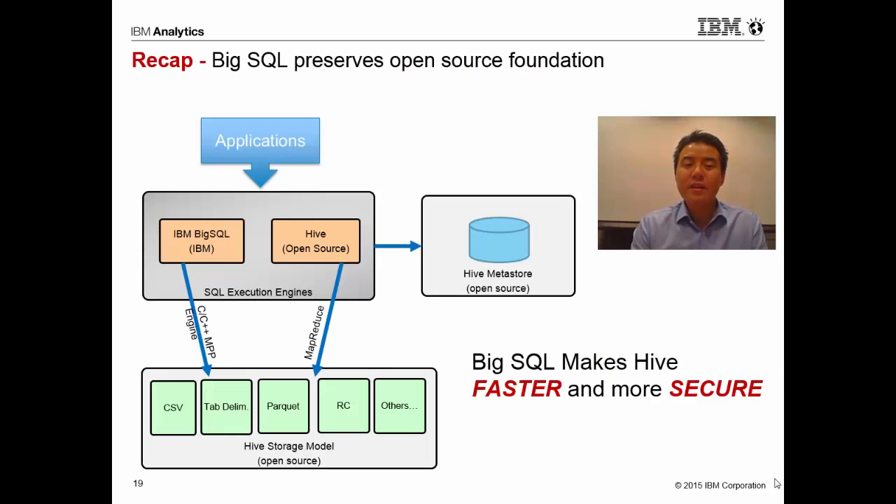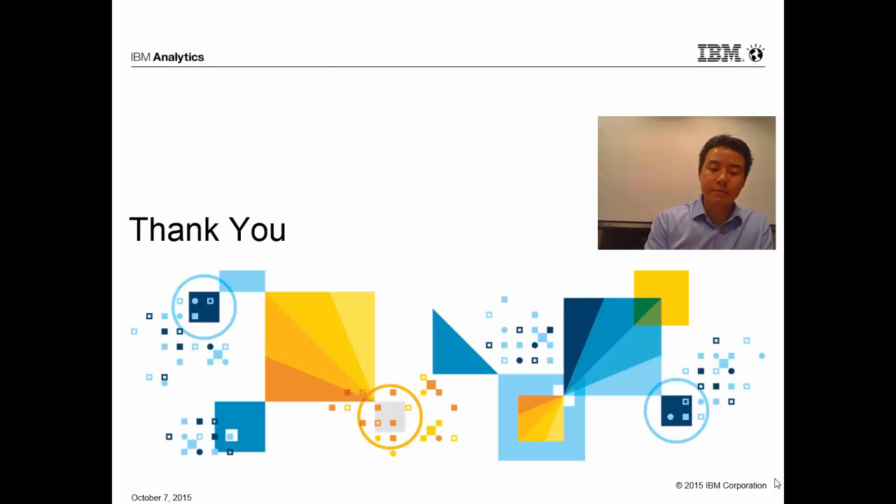Just to recap: Big SQL is simply an alternate execution engine for your Hive environment. It preserves the Hive metastore and preserves the Hive storage model — your applications simply need to change where they connect to. In this way, Big SQL makes Hive faster and more secure. Thank you.